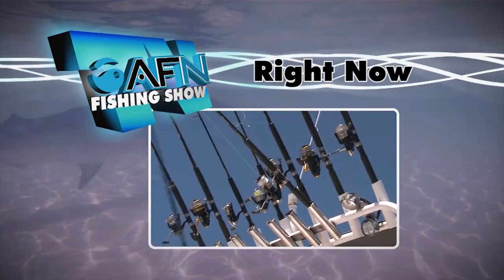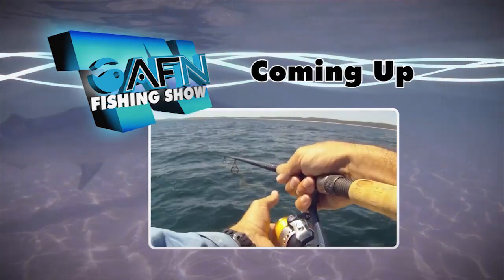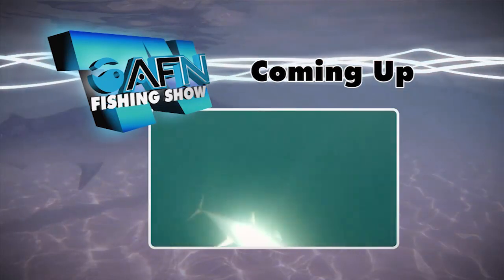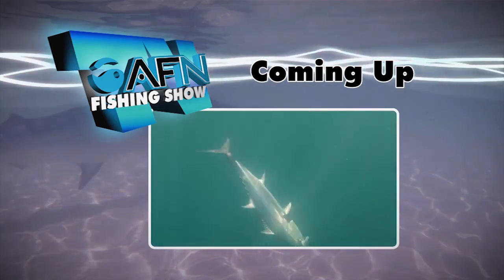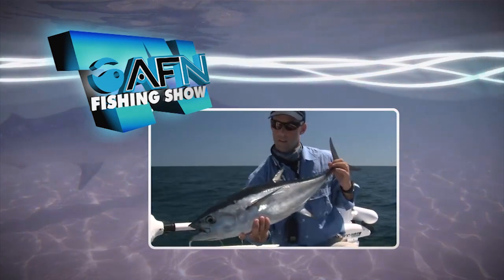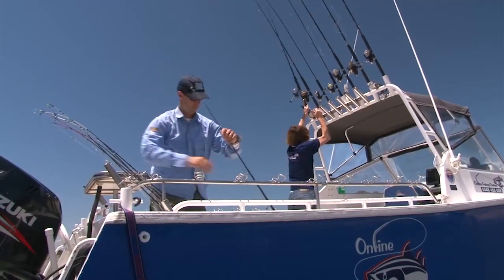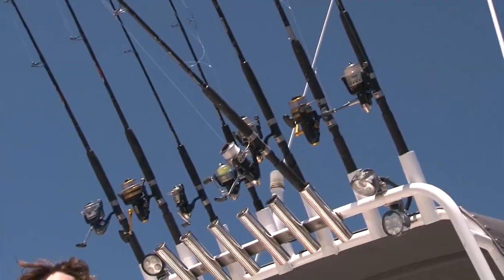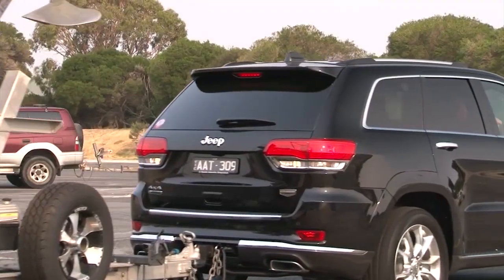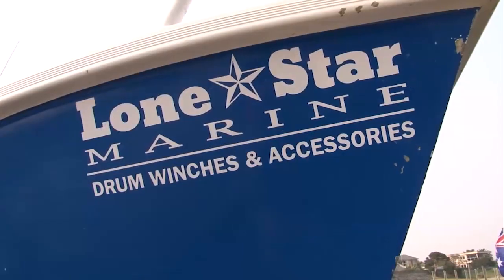Today the AFN crew hunt snapper across Port Phillip Bay before heading north to chase long-tail tuna in Queensland. Finding and then positioning around schooled fish is a key aspect to catching a few. The AFN team head to Melbourne to chase bay snapper using some specialised anchoring equipment.